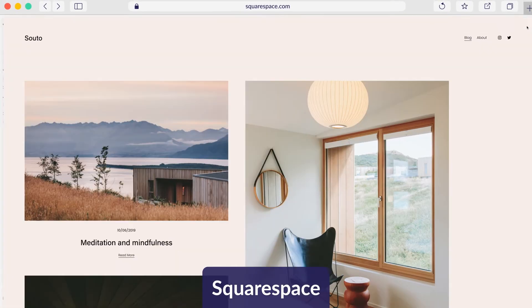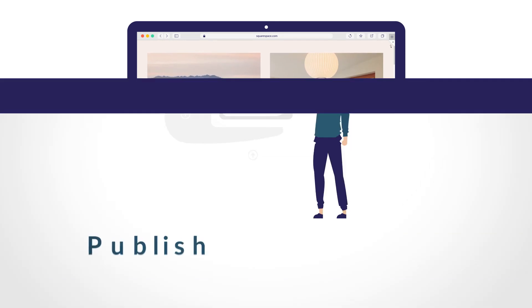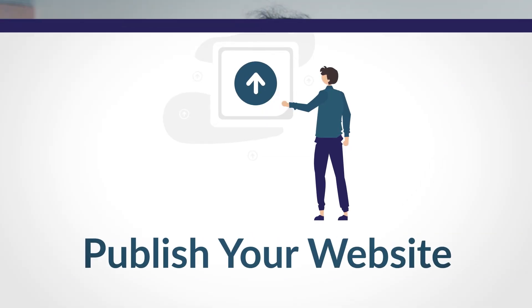Always preview changes to your website before publishing them. Luckily, website builders make this super easy — usually you just have to hit the preview button in the editor mode to see what your website would look like live.